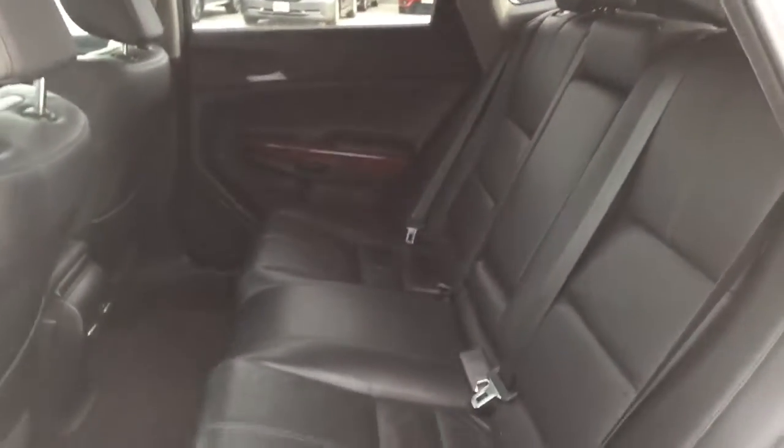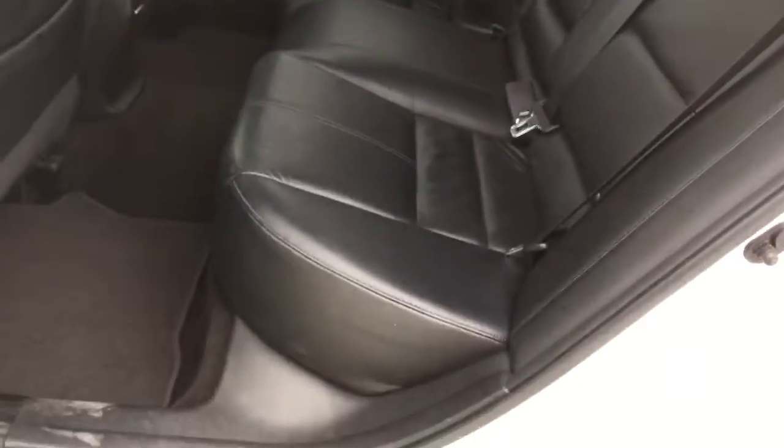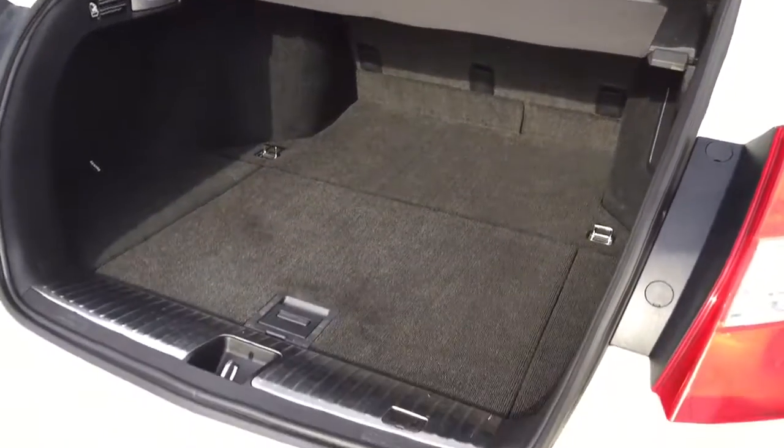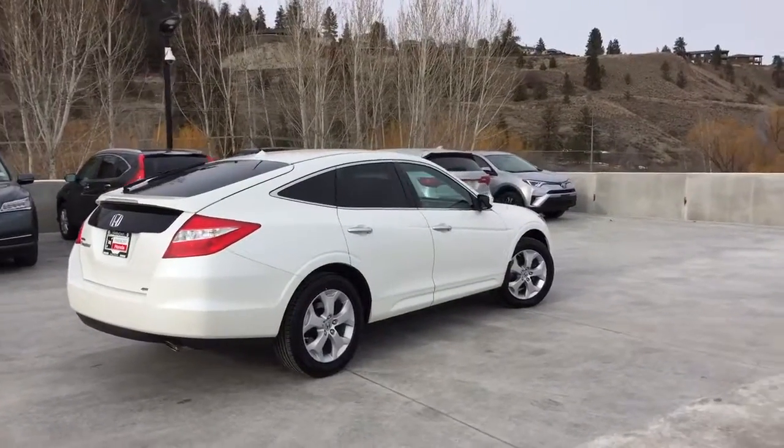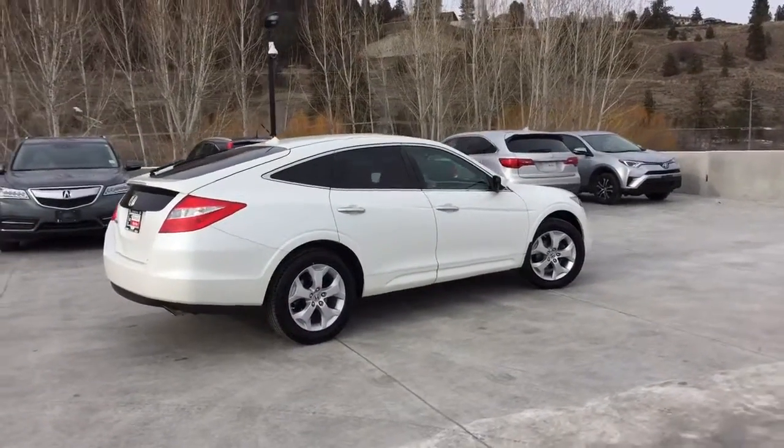Moving on back, we've got spacious seating for three, and the seats fold down for extra storage space. In the back, we've got a large trunk, the privacy blind, and underneath, we've got an extra storage compartment.